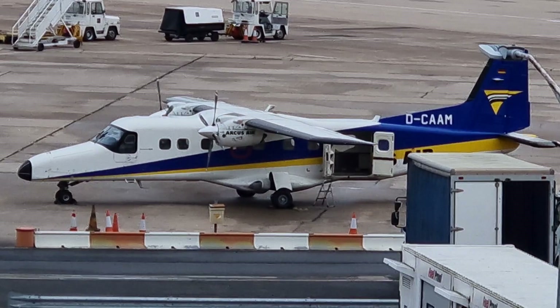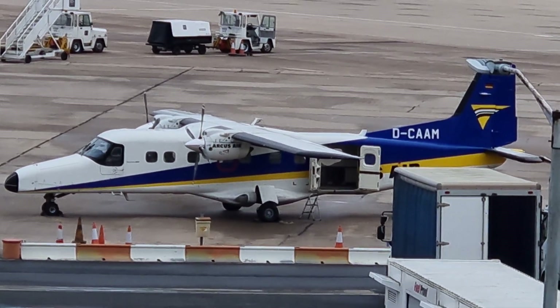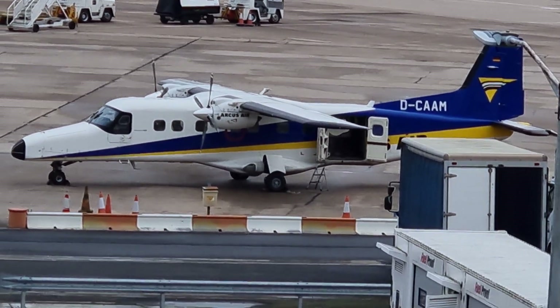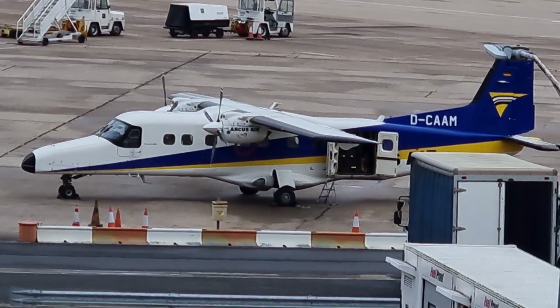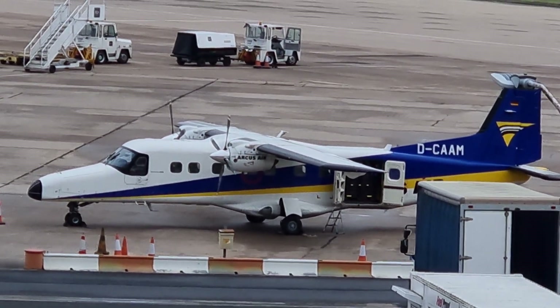If you know what I mean on this registration, it means it's A-Z-E-12B. That's the registration. And that aircraft just landed a few minutes ago.